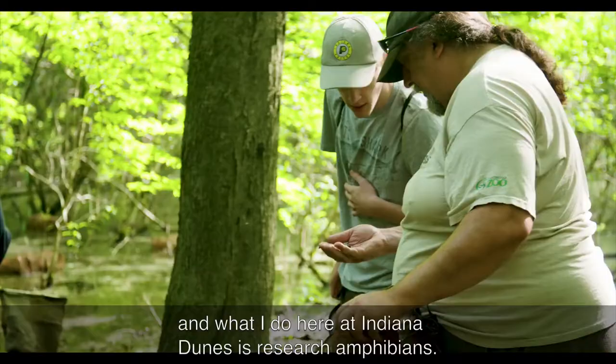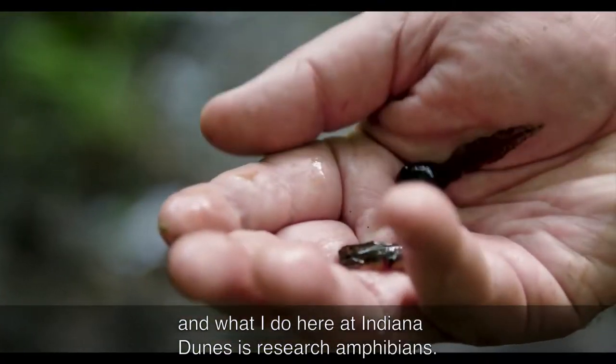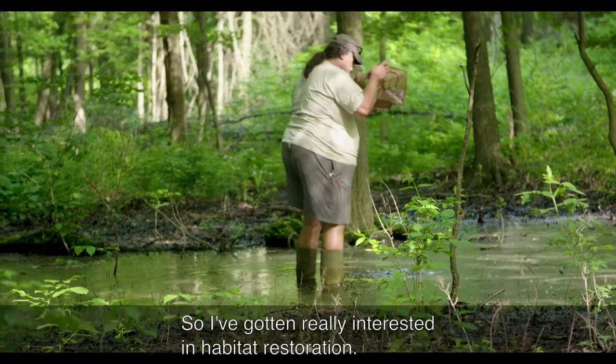I'm Dr. Bob Brodman, and what I do here at Indiana Dunes is researching amphibians. I've gotten really interested in habitat restoration.